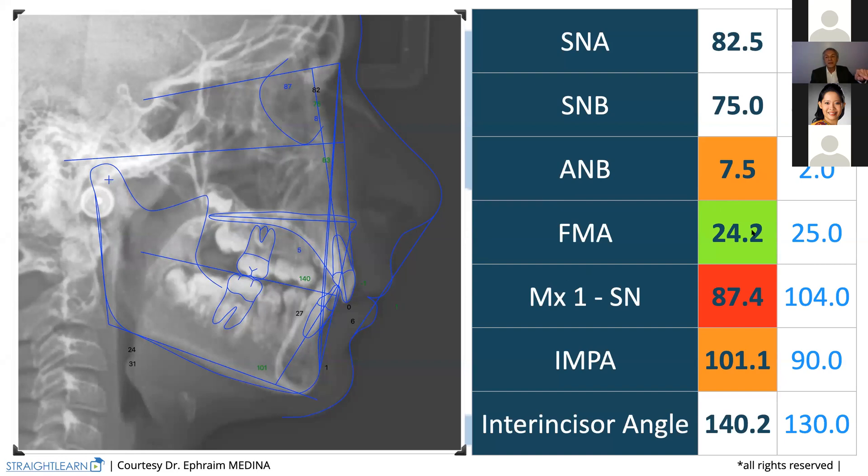To allow the mandible to go forward, what do we need? We need to change the axis of the upper incisor, which is at 87 degrees — it must be 104. And then the lower incisor, which is at around 100 degrees, must be 90. We will try not to procline more the lower incisor. Those are our treatment objectives. The same shown without the X-ray — and here we are.